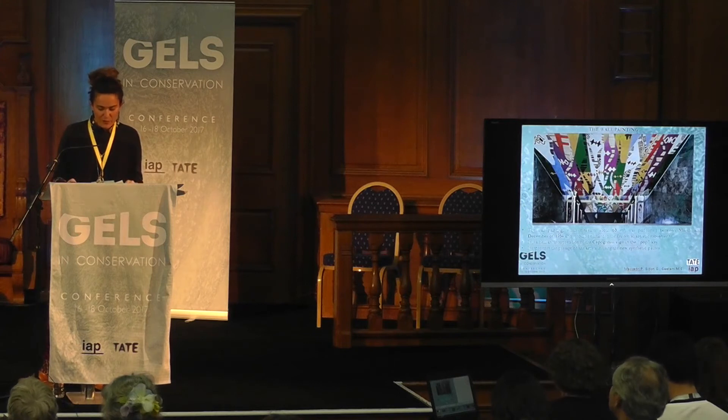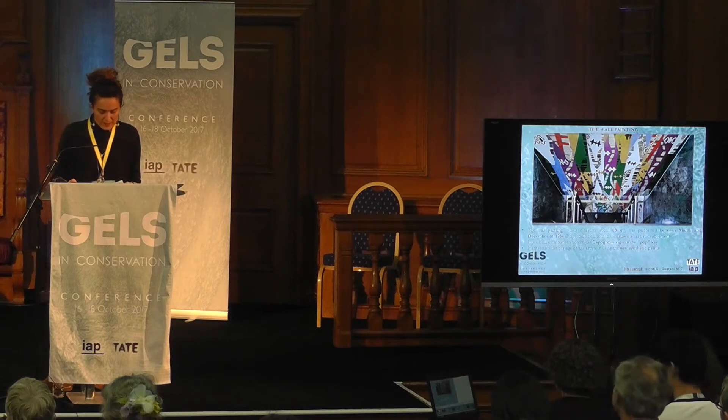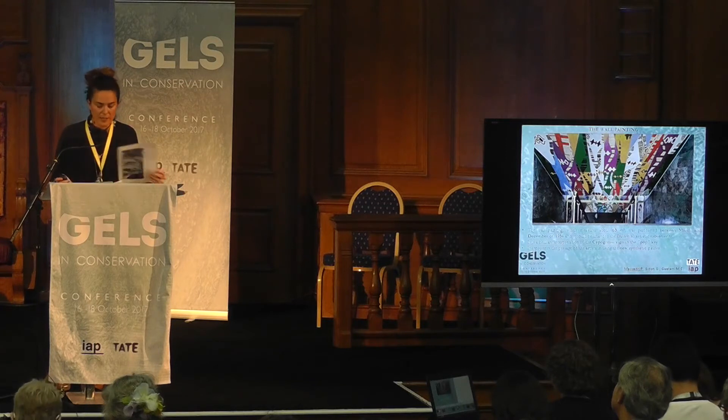The wall painting, which measures about 63 square meters, was performed between March and December of 1954. It is a very important painting because it is a brilliant interpretation of the Capogrossi sign in a new pop key, and it is one of the few abstract wall paintings still in situ in Italy. It represents the passage of the artist in using the new synthetic paints.